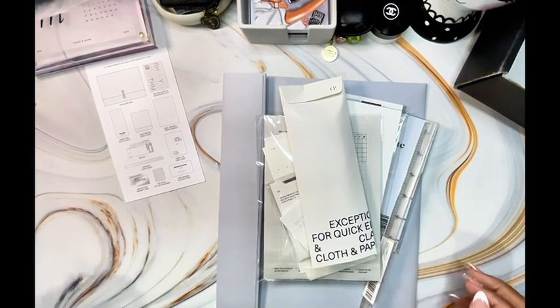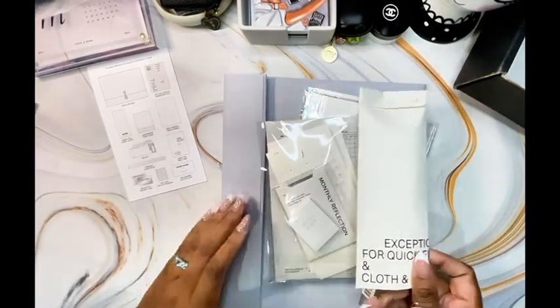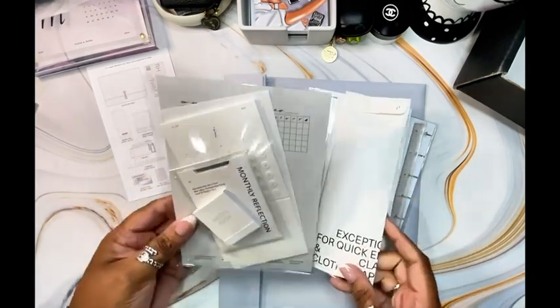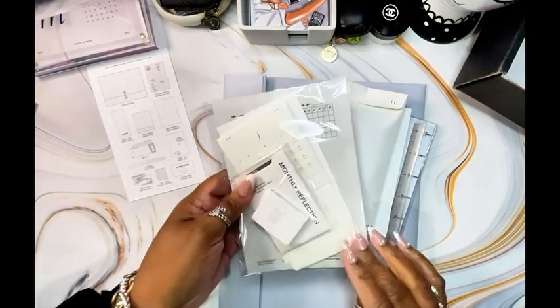Now that I got everything out of the plastic, let's go ahead and see what I want to open up first. Let me try this one because it has the reflection card and everything in it, so let's start with this first.